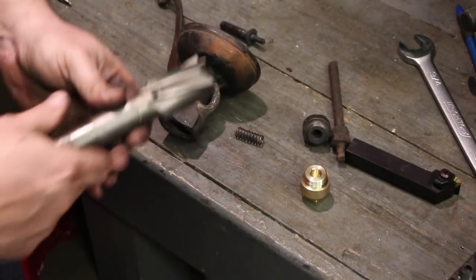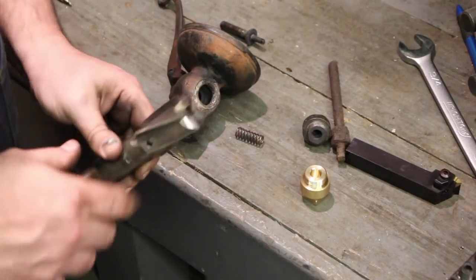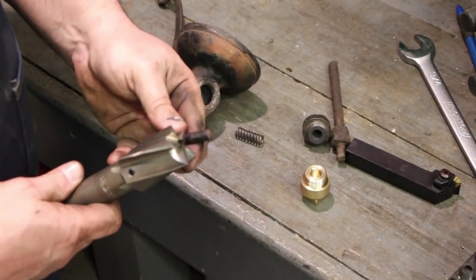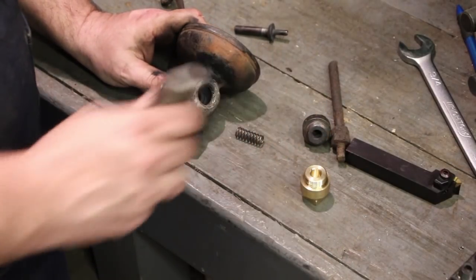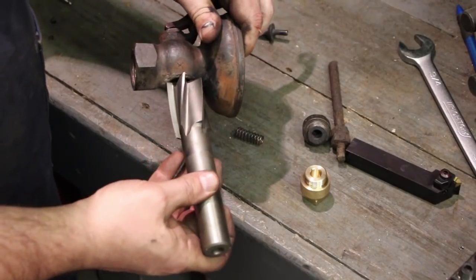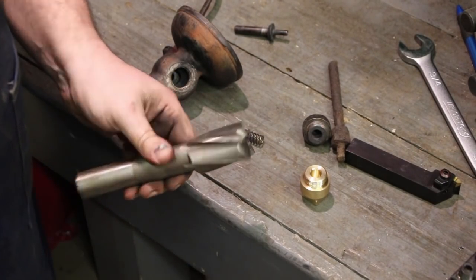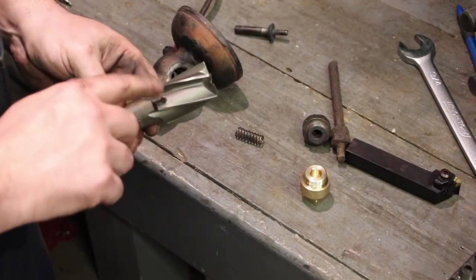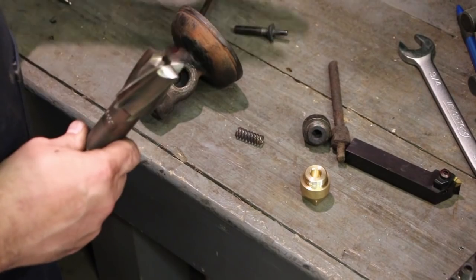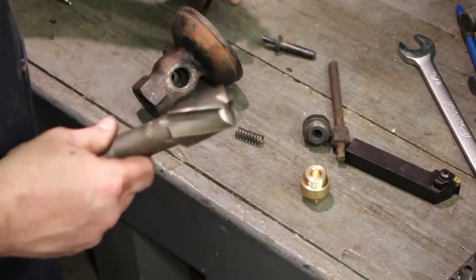We're going to have to resurface this and get a flat surface on there. To do that, I have this counterbore. This counterbore is made where you can put a pilot inside for whatever size you're going to pilot to. I'm going to make a pilot that's the same size as this valve stem, and then let that guide this counterbore in here and come in and just touch the surface in the mill. Hopefully that'll clean that surface up and get a flat surface perpendicular to the bore. This is an inch and three-eighths counterbore that I just purchased for a totally different job — it's going to be the perfect tool for this. I'll make a custom stem that fits inside here to pilot it, and that'll be our next step on the lathe.